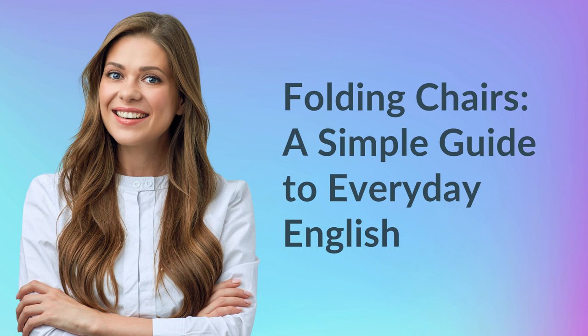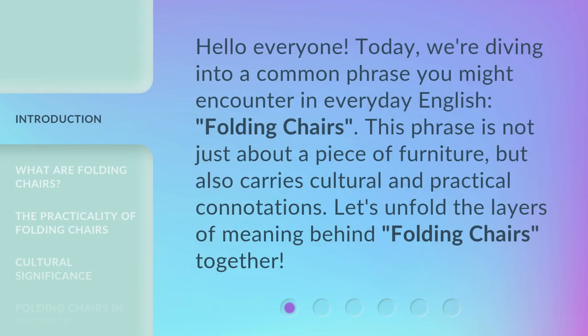Folding Chairs: A Simple Guide to Everyday English. Hello everyone! Today, we're diving into a common phrase you might encounter in everyday English: folding chairs. This phrase is not just about a piece of furniture, but also carries cultural and practical connotations. Let's unfold the layers of meaning behind folding chairs together.